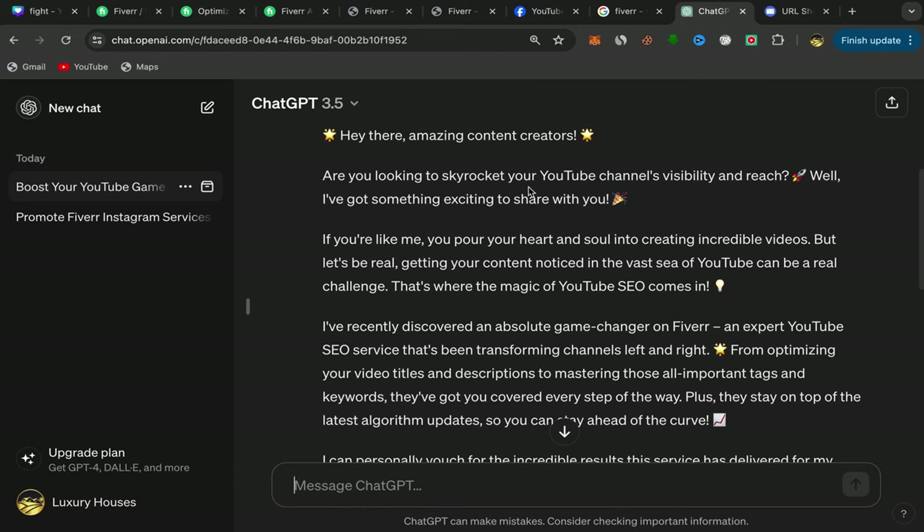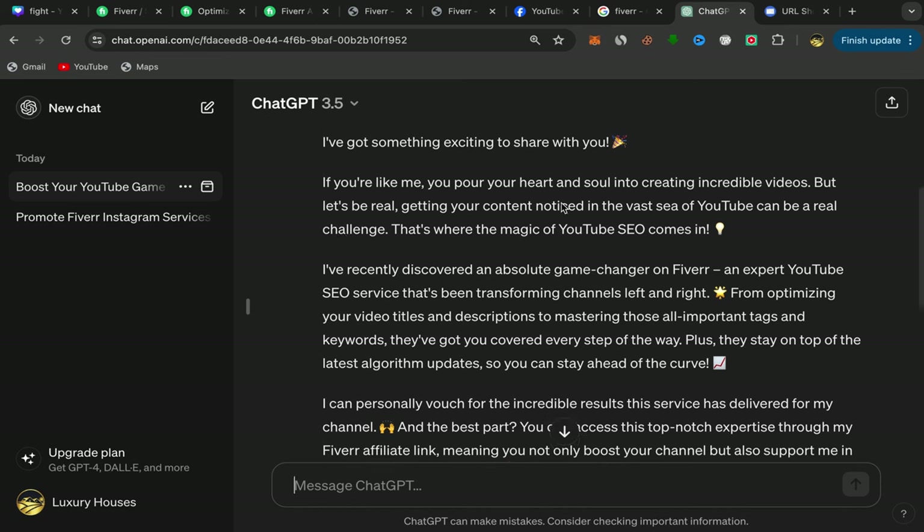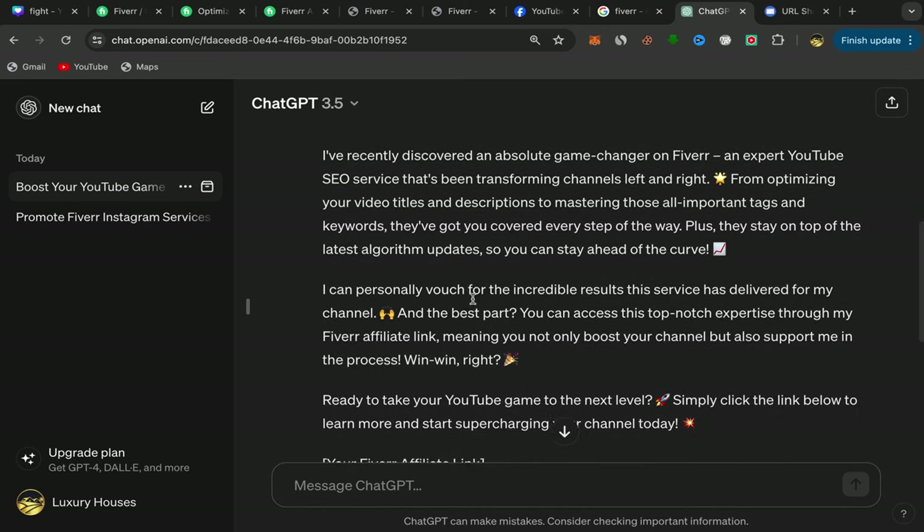The message starts with: "Are you looking to skyrocket your YouTube channel's visibility and reach? I have got something exciting to share with you." You should really start using AI in your business because it's incredibly helpful and amazing — as you can see it created this great, friendly message.